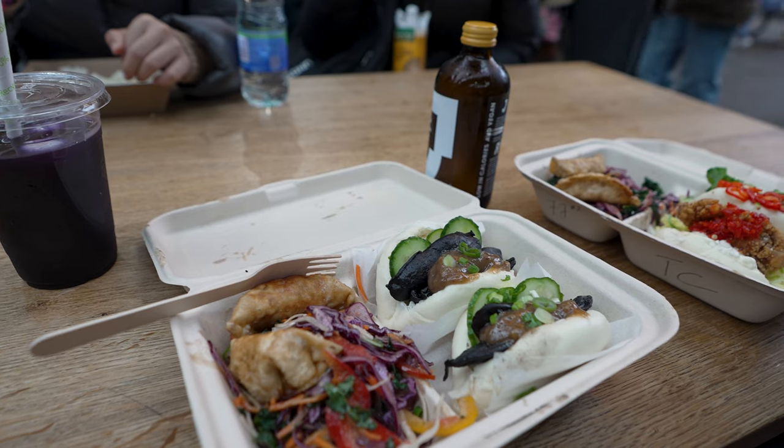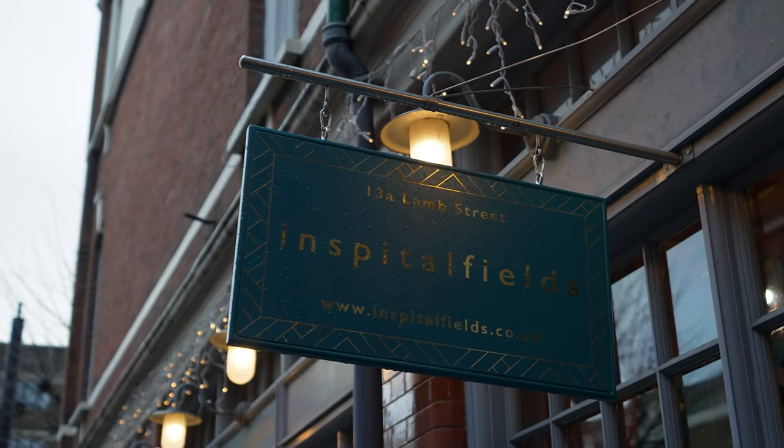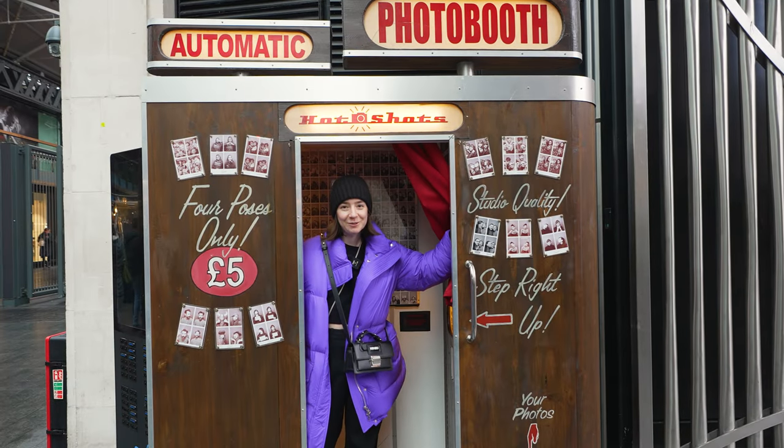Some are pretty famous, such as Humble Crumble, but I particularly loved the lunch deal at Yum Bun. I also really love this shop in Spitalfields where you can buy cards, prints, candles and other special gifts. For an extra special souvenir, you can even get your photo taken at this photo booth.